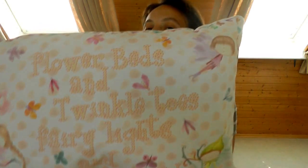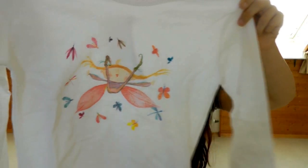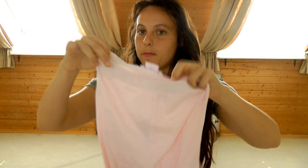I also got her another pillow for her bedding — this one says 'flower beds and twinkle toes, fairy lights and pots of gold.' This next one isn't really a homeware item but I got her some new pajamas that actually match her bedding set. It's just this cute fairy again with the flowers, dragonflies, and bugs, and it comes with a pair of pants. She really needed some new pajamas.